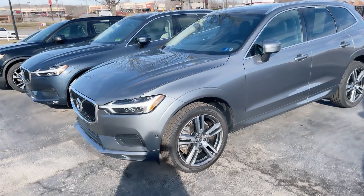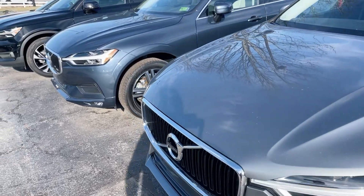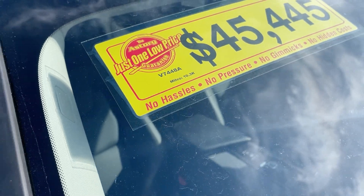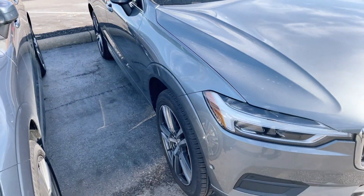This is a really great color. That one has 10,000 miles on it for $45k, so that's a really good one. That's a Momentum trim.